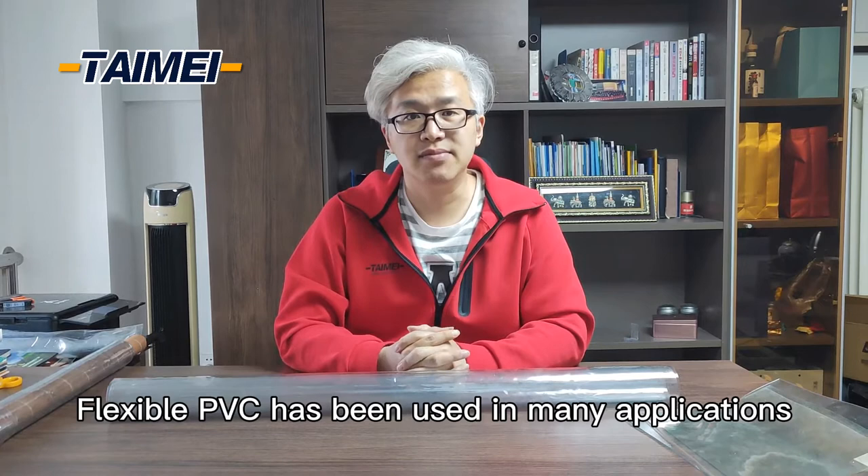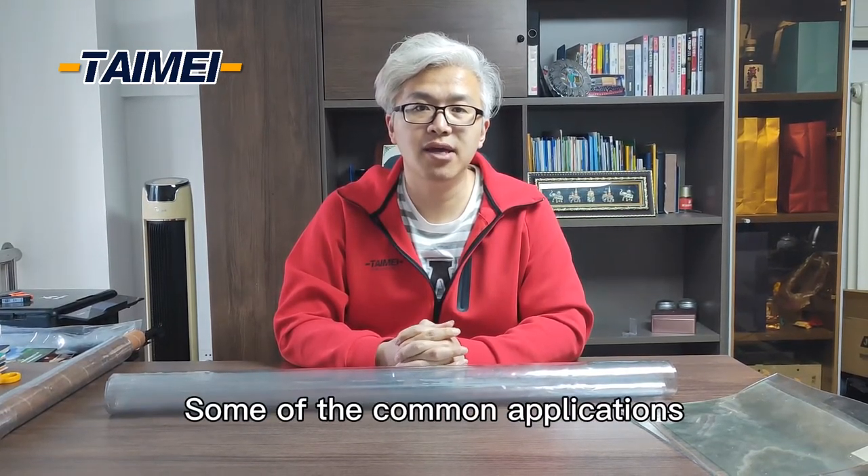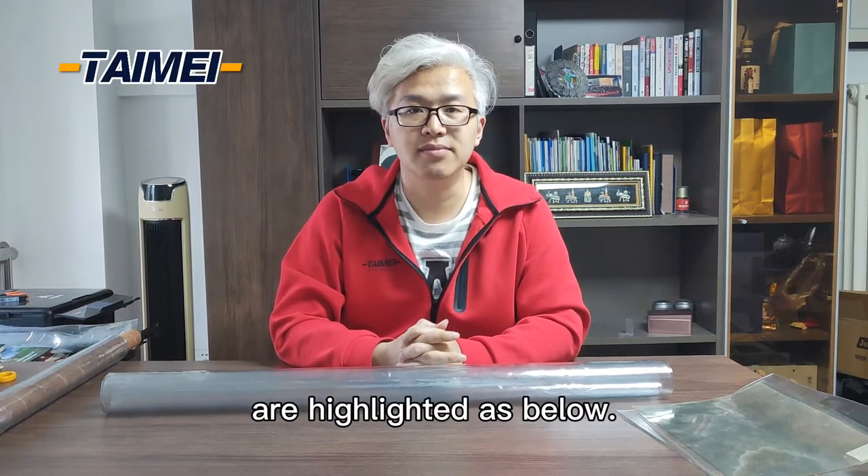Flexible PVC has been used in many applications. Some of the common applications are highlighted as below.